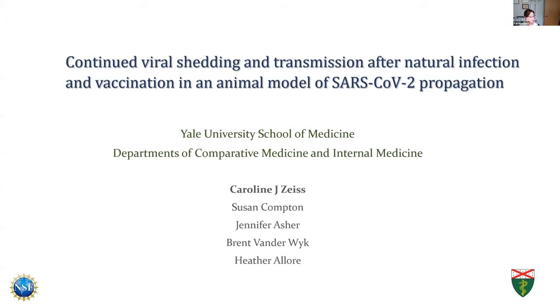Hi everyone, thanks for joining us. I'm going to follow on a previous talk, namely, how long does protection last after you've been exposed to COVID either naturally or via vaccination? To study that, we looked at an animal model.